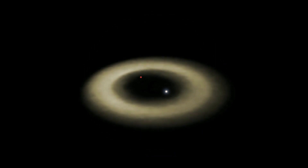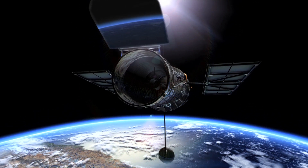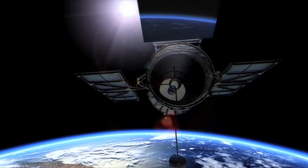With a coronagraph in place to block the star's light, Hubble zeroed in on the ring. Right there in the data, it turns out, was a bump — perhaps a planet.